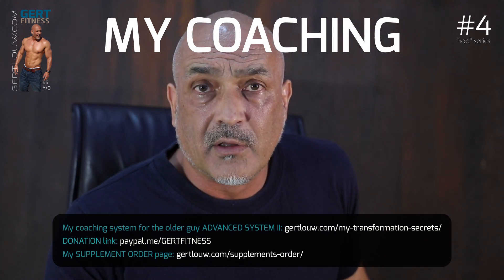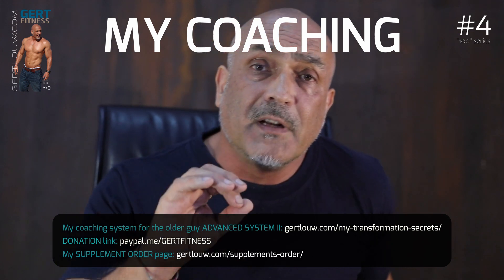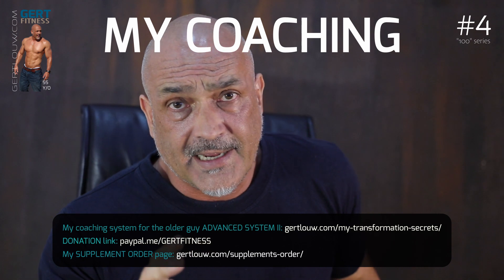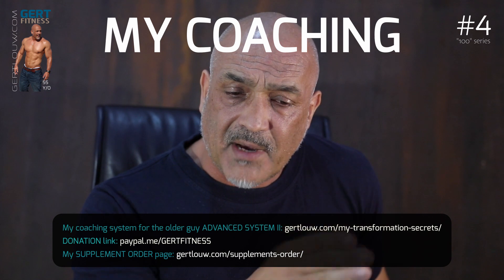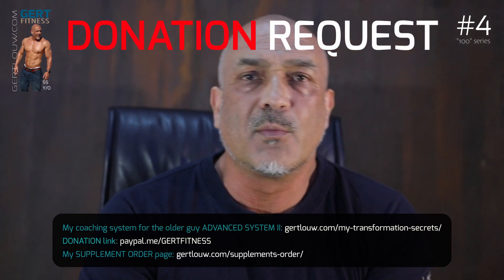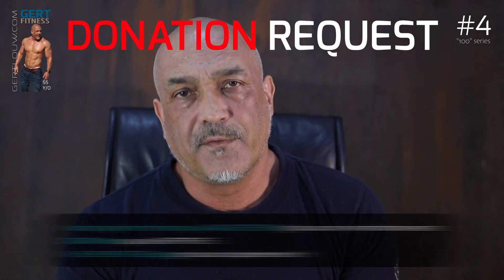That's it for video number four. My coaching — Advanced System 2 — is a system specifically designed for the older guy. It includes all my teachings and everything I discuss in all my videos. It's hugely comprehensive, nearly 100 pages in length. The link is on the screen — check that out. Lastly, I'm asking for a small donation to help keep my videos coming and my information free. For those of you that can afford it, please contribute. Everybody, happy training — Gertler from Cape Town signing off, cheers.